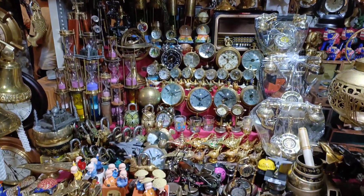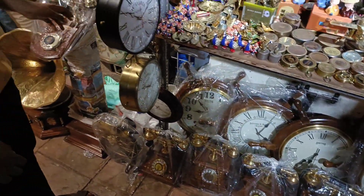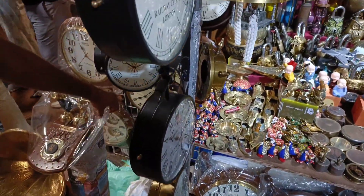There are also lots of decorative items and wall clocks available, so you can find some really cool stuff for home décor here.